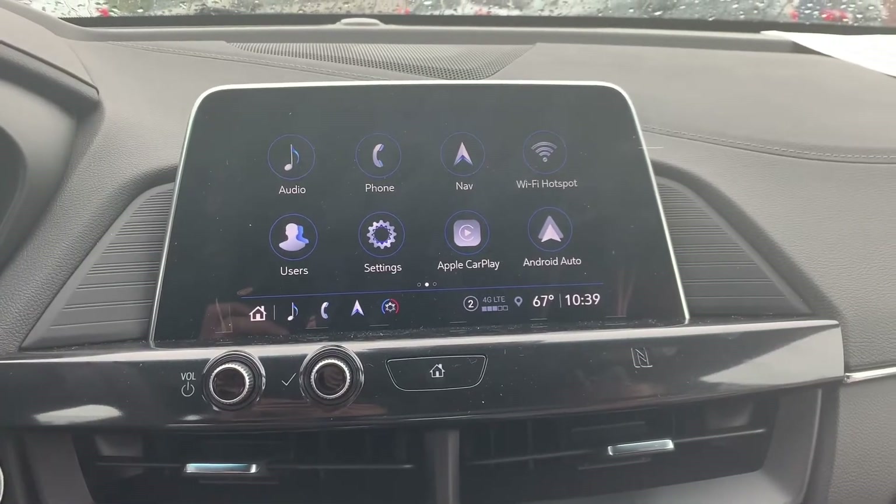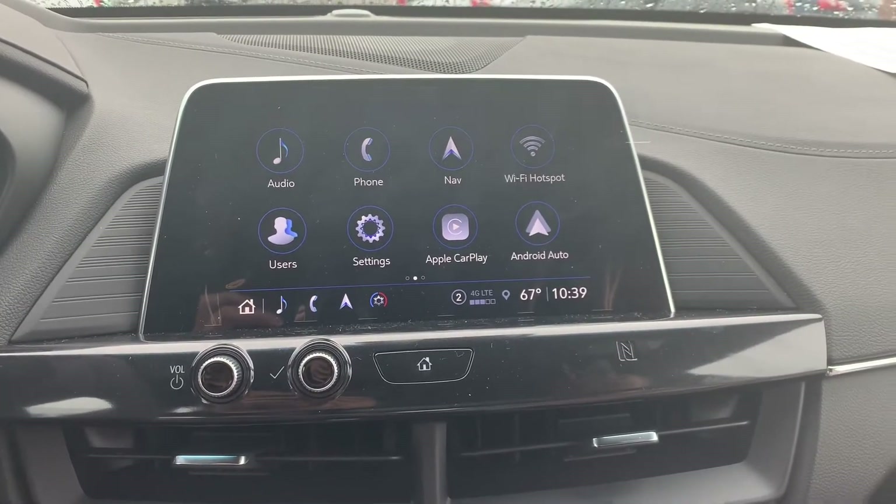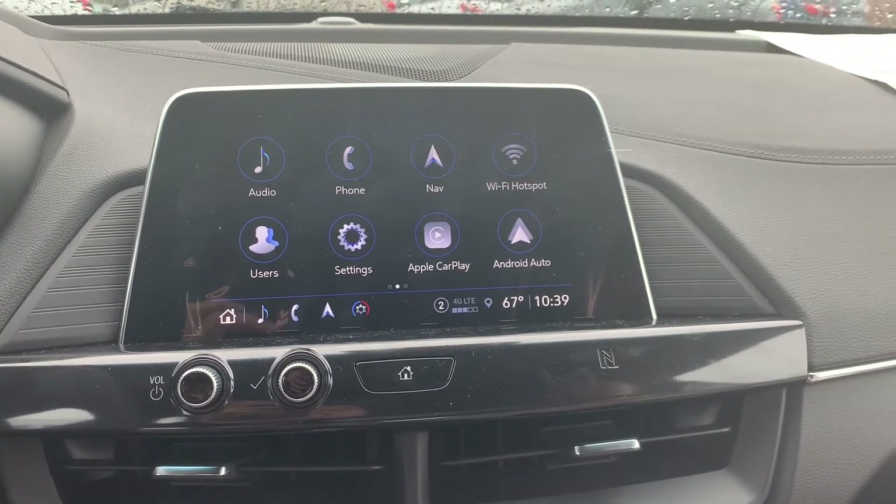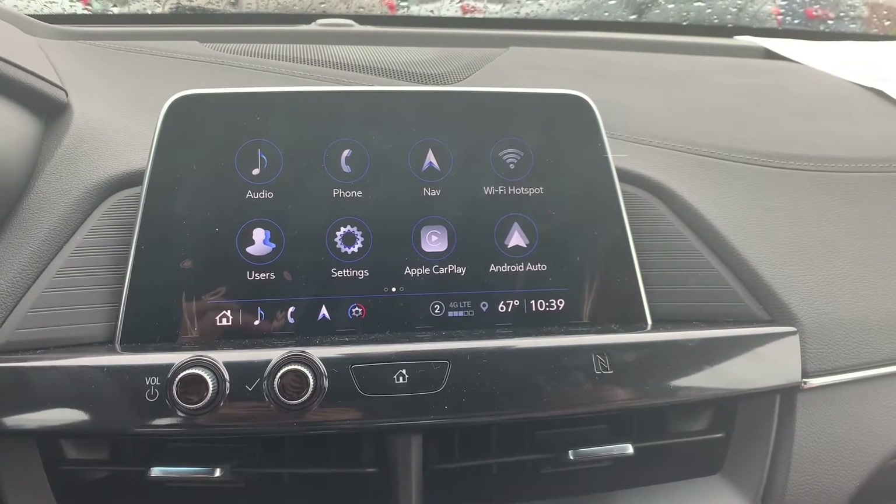Hello, my name is Natalie from H&H Chevrolet Cadillac Shippensburg, and I'm here today to show you how to use the wireless Apple CarPlay in the CT4 Premium Luxury 2021.